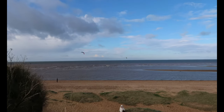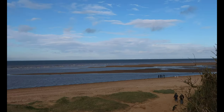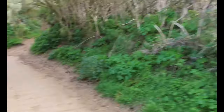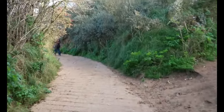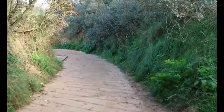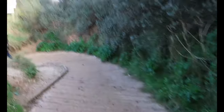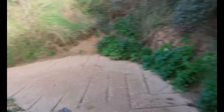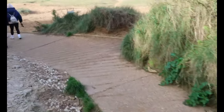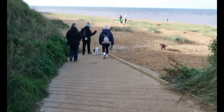Now we can see the windsurfing. We're going to walk down to the beach, down this path. It's a bit of a steep path — you can probably hear my boots on it. Here's the path to the beach.